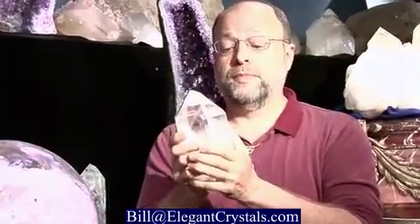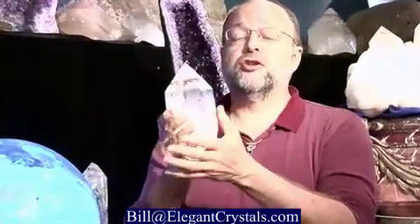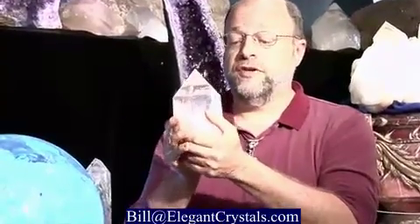The easiest ones to collect are probably quartz crystals, like this one from Arkansas. This particular one was dug out of the ground near Hot Springs, Arkansas, cleaned off, and it's done. This is the way nature made it millions and millions of years ago.